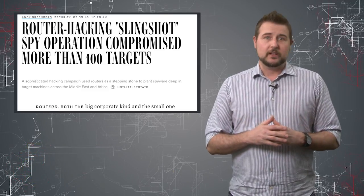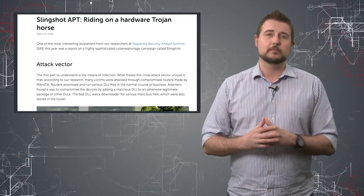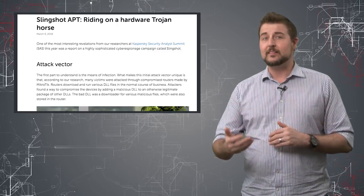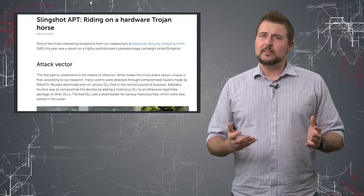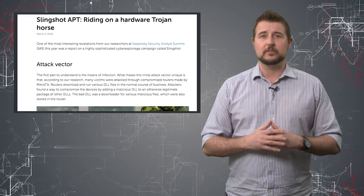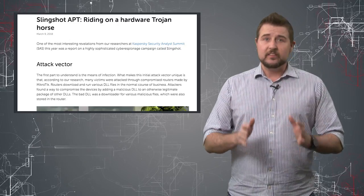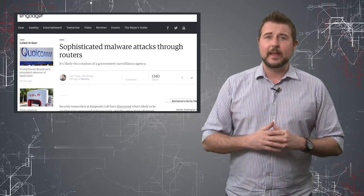This week, researchers at Kaspersky have released detailed information about a new nation-state threat that they're calling Slingshot. They call it Slingshot because apparently some of the modules in this particular malware have that particular name. In either case, this is some very sophisticated malware.